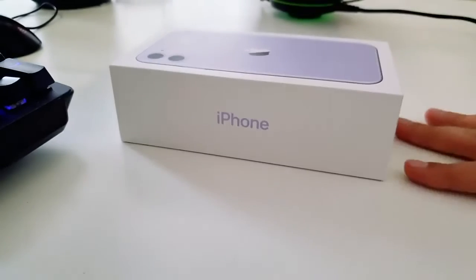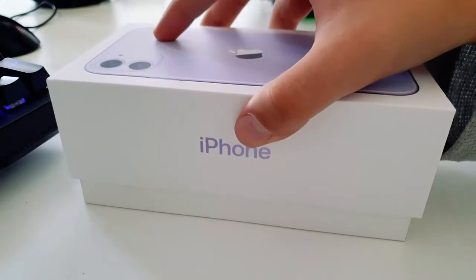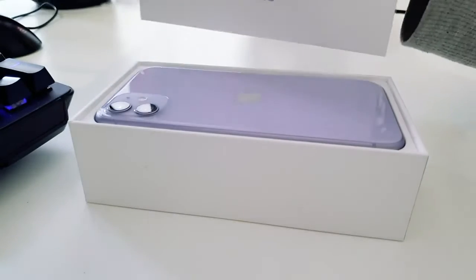iPhone 11 — the best $700 iPhone Apple has ever made. With Patrick Holland and Scott Stein.